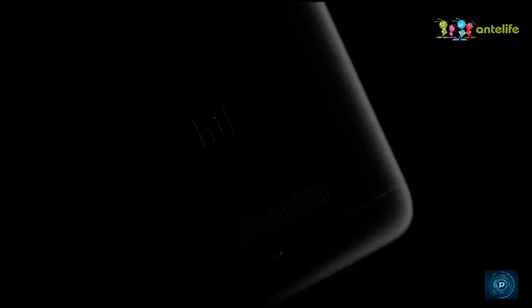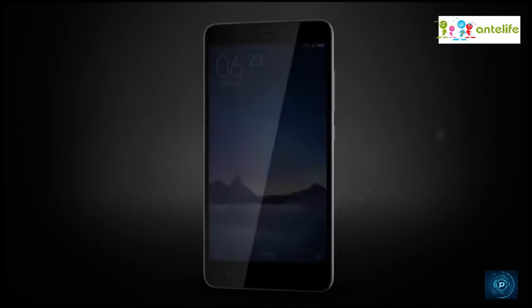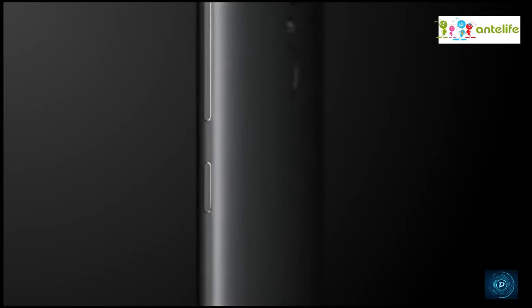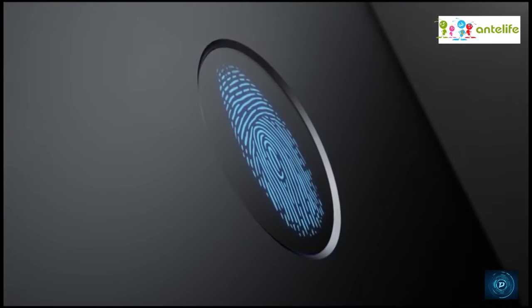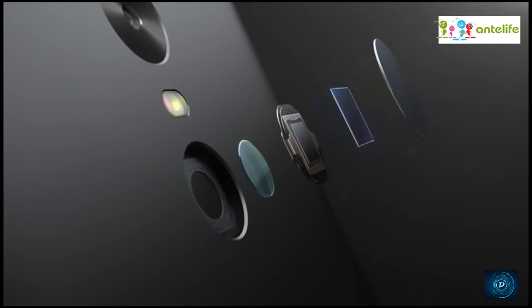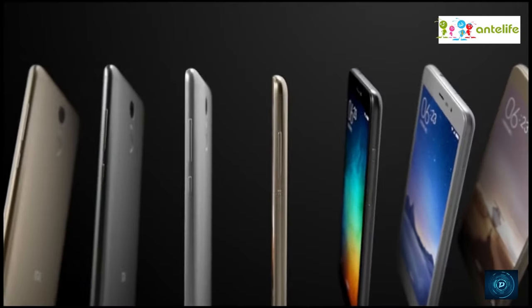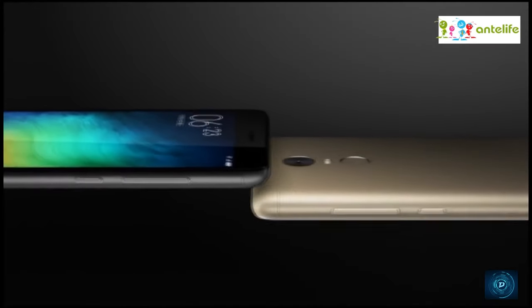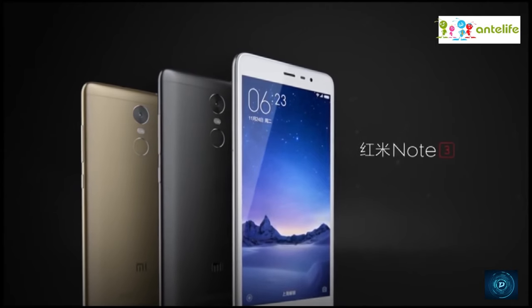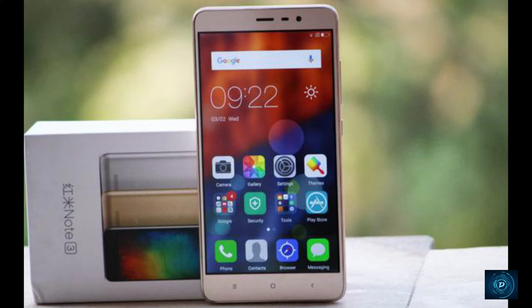We have the Redmi Note 3 at the 6th position. Mi has always surprised customers with jaw-breaking specs and performance at a budget range. This one is no doubt a top performer. It has good build quality, full metal body, and the Snapdragon 650 processor, which gives great performance. The battery backup is really awesome — one of the best. The camera is not up to the mark, which is quite disappointing; it takes average pictures. The MIUI interface — some love it for its customization features. The phone is top notch in performance and highly recommended for those in the 12k range.